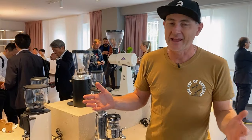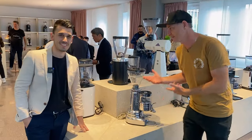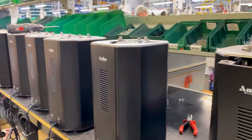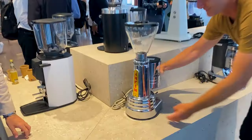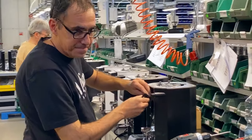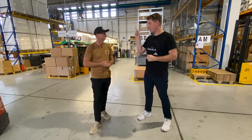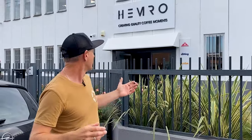We're in Italy for Host Milan, and one of the big benefits is you get to see all the manufacturers of Italian products — grinders, coffee machines. Here we are at Hemro. Hemro do brands like Malconing, Ditting, and ANFIM. We're excited to get in there and have a look.